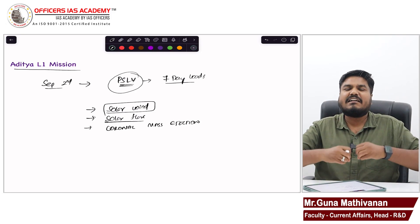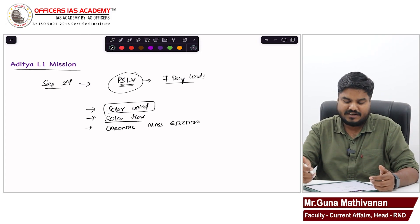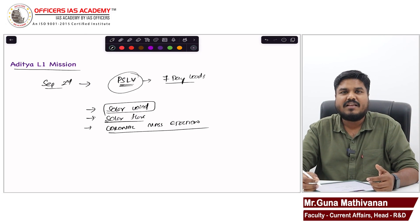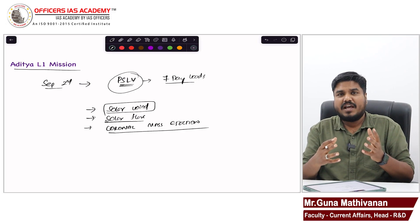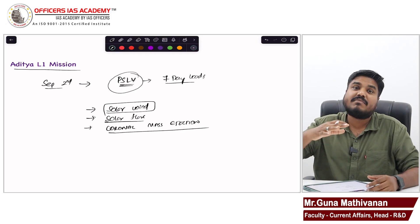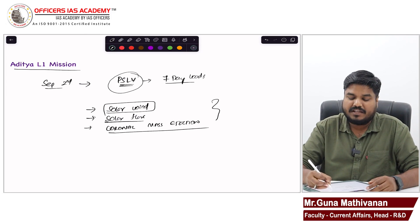Solar flares are sudden explosions of energy — why they happen, we are not able to understand. Coronal mass ejection is a sudden huge explosion of plasma, equivalent to millions of hydrogen bombs exploding simultaneously, happening at different time periods in the sun. Why it is happening? That is the puzzle — we do not know the answer.